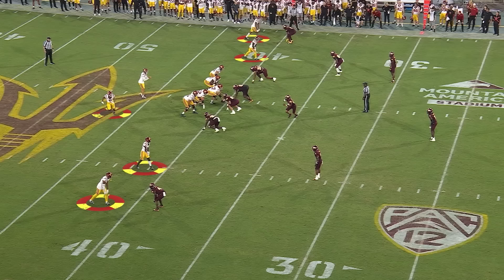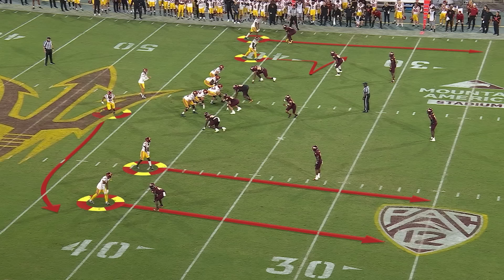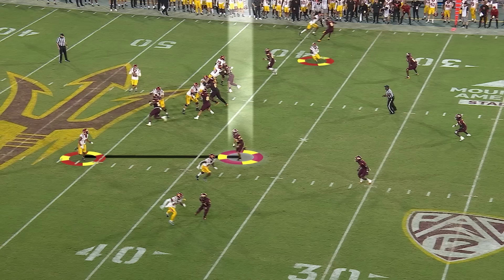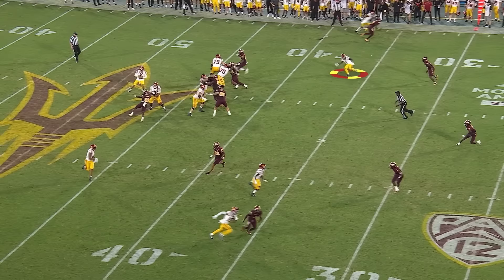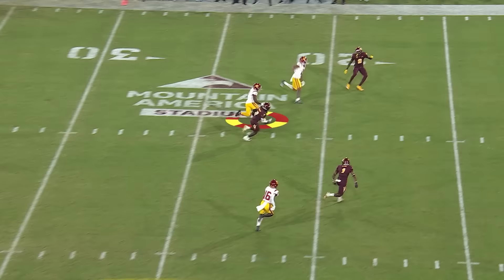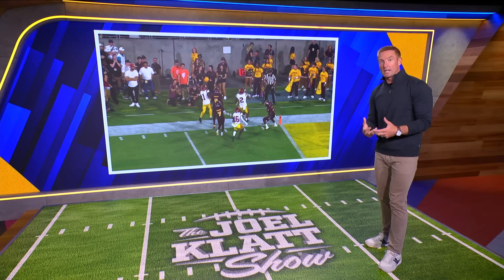Same type of play — five free releases. Zachariah Branch, their true freshman who's really an elite player, has a jerk route. You want a one-on-one with Branch, but right now they've got a linebacker walked out and a safety. The linebacker blitzes and runs out with the swing. So now Caleb Williams post-snap has to understand what he's looking at, go back to the jerk route, calm himself in the pocket to wait for Branch to break once and come back on the double move, and then give him a great ball. That's where arm talent comes into play — you've got to understand the trajectory, the touch, and put it out in front for yards after the catch.